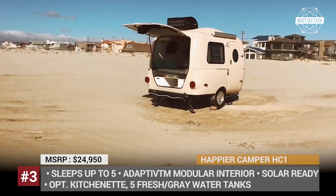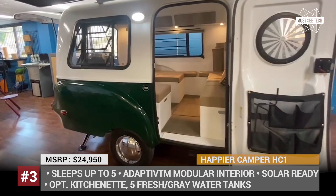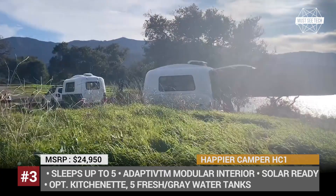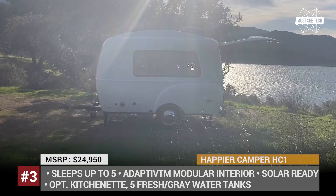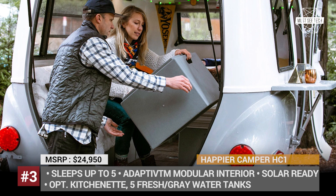Happier Camper HC1. The original Happier Camper has been on sale for 5 years now, but starting from 2020 the HC1 arrives with a comprehensive redesign. The trailer now has a one-piece fiberglass body that is more aerodynamic than ever before. It gets a stronger and larger rear hatch, a new footstep on the side and an updated side door with a built-in rain guard. It weighs just 1,100 lbs dry and features a patented adaptive interior construction that allows its cabin to be reconfigured in dozens of modifications.